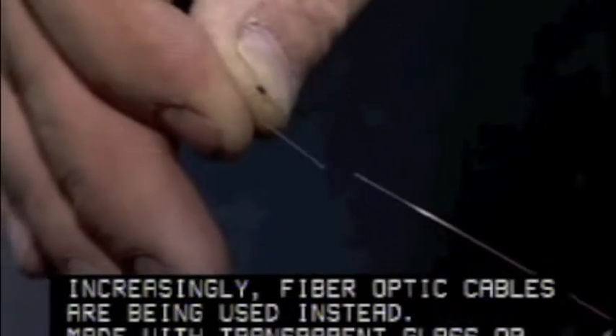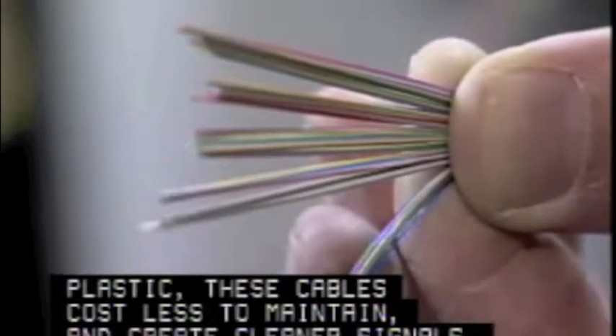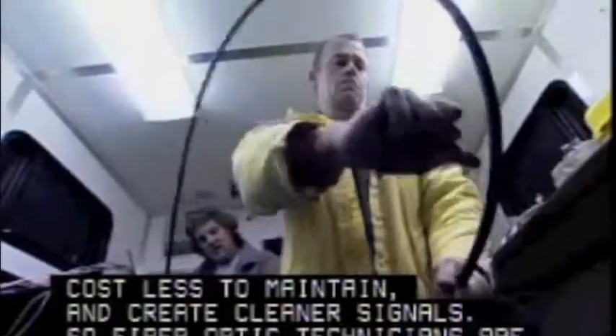Made with transparent glass or plastic, these cables cost less to maintain and create cleaner signals. So fiber-optic technicians are in demand as companies, utilities, and governments switch to the improved technology.